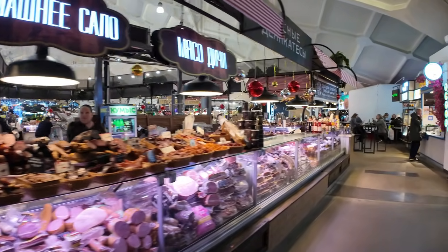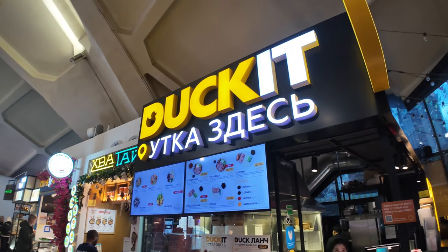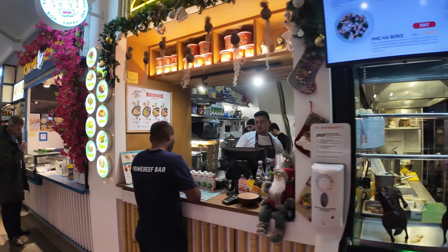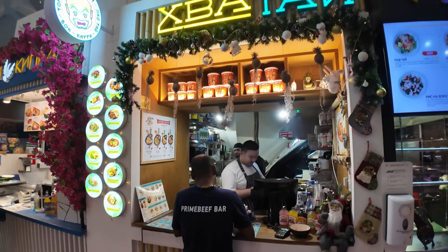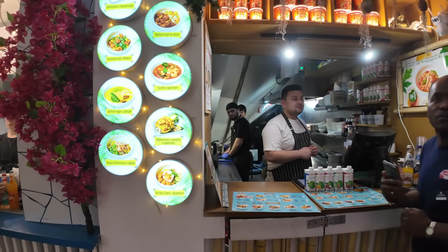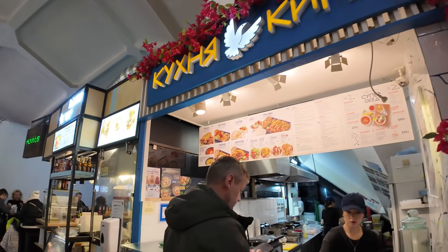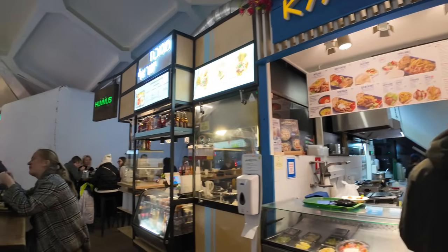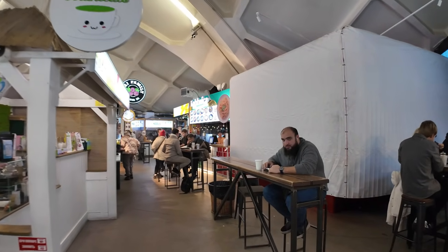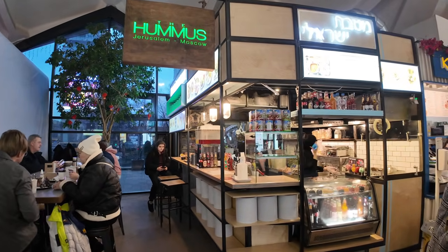There are more meat vendors with all the different dried and cured meats. Is this a duck seller? I think it is. And then they've got what I think might be a Philippines or Vietnamese place also. There is literally a different country represented at all of the different stalls as you walk around.